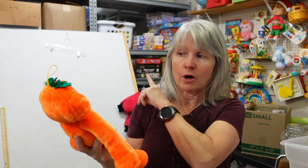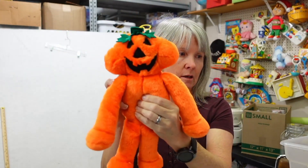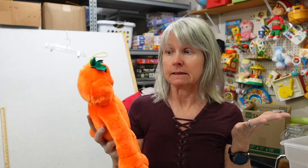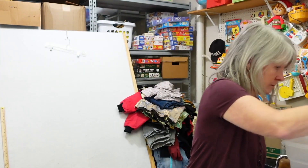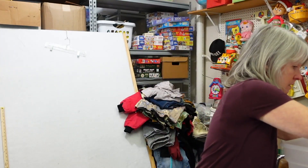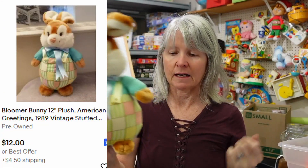Look at this — more totes out in the car. As soon as I get this stuff processed, I'll get more out. This one says VO Toys too, with the little hanging string. I need to get these listed quickly — hoping $20 to $25. Some of these I don't even know. This one seems familiar — it's Bloomer Bunny by American Greetings, 1989. A lot of American Greetings stuff I find is bread and butter, so I'll say $8 to $12.